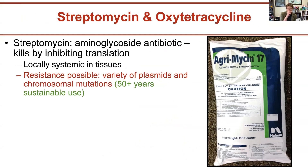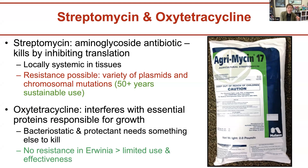For the three antibiotic groups: streptomycin is an aminoglycoside antibiotic that kills bacteria by inhibiting translation, and is locally systemic. We went 50-plus years since the 1950s without developing resistance, but now there is resistance possible as there are plasmids and chromosomal mutations being seen in these populations. Oxytetracycline interferes with essential proteins responsible for bacterial growth. It doesn't kill the bacteria — it works as a protectant and is bacteriostatic. There is currently very limited use and effectiveness, but because of that, there is also no resistance in Erwinia for it right now, partly because it's not being used as much.